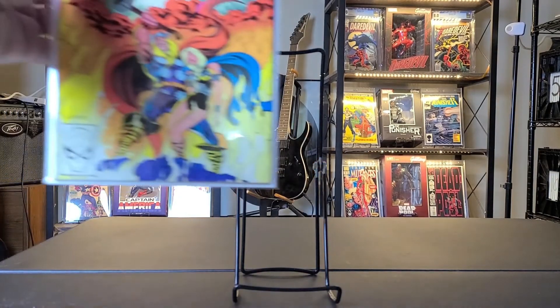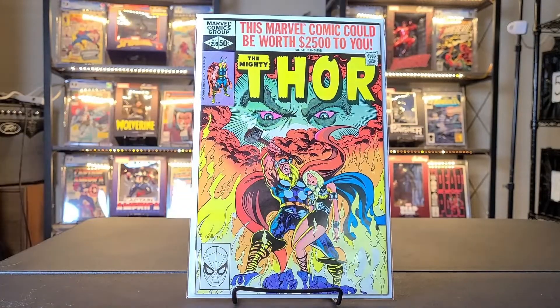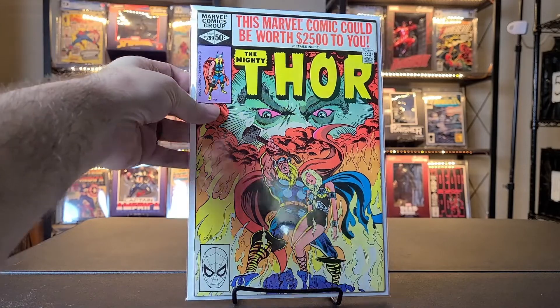And this next one here is Thor number 299. This looked in mint condition — I didn't see anything wrong with this book, so I just had to pick it up. I was also missing it out of my Thor run. Great cover with Valkyrie from 1980. So yeah, that's a really good cover.